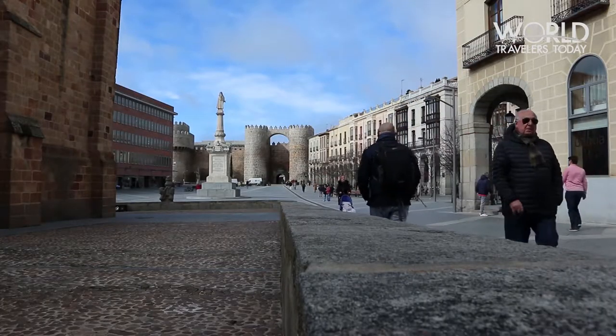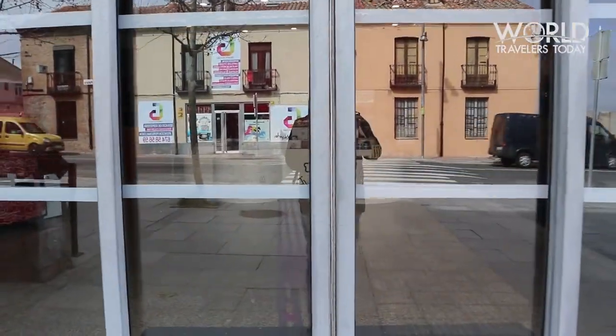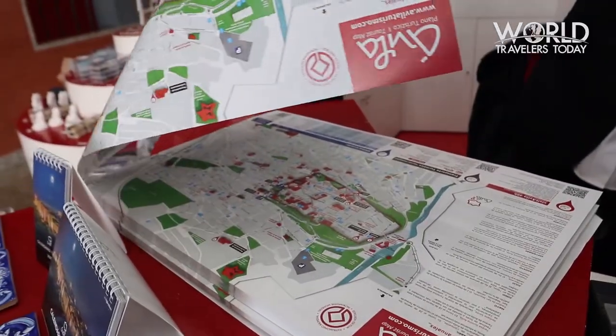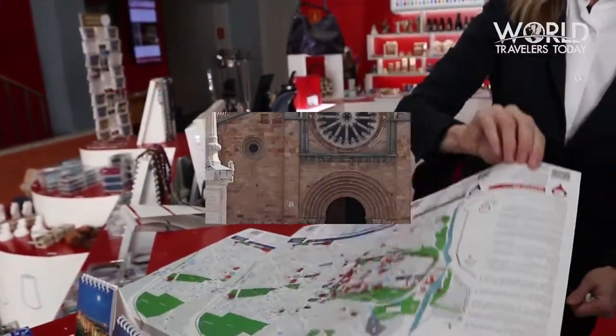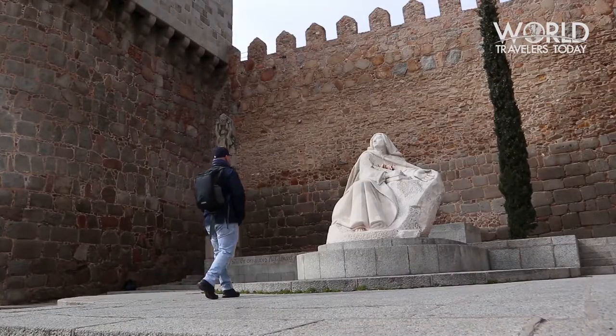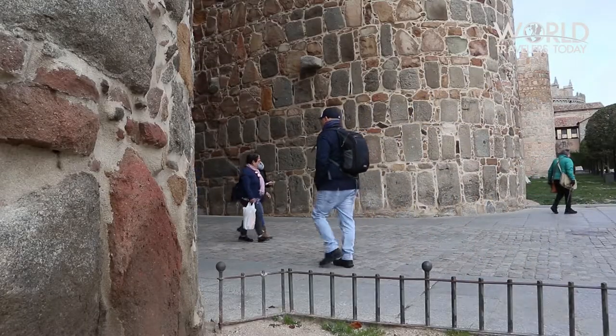My first stop was at the Centro de Recepción de Visitantes, or the tourist office, located on Calle de Madrid. I recommend getting a free map to help you navigate the city. I entered the old town through the Plaza del Mercado Grande, stopping to view the statue of Saint Teresa.